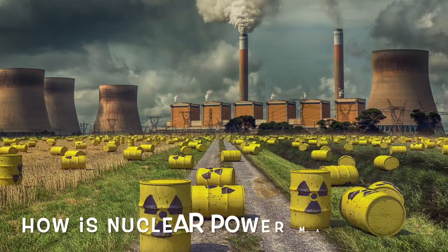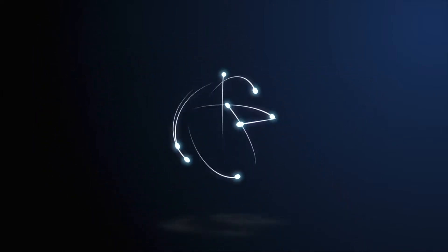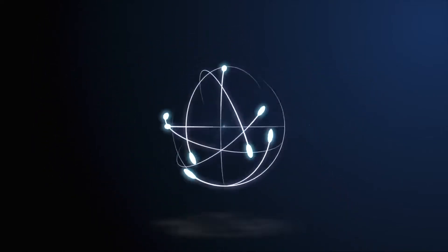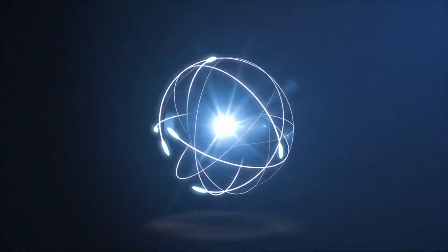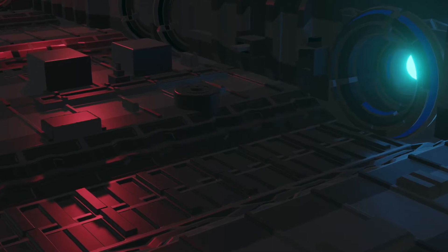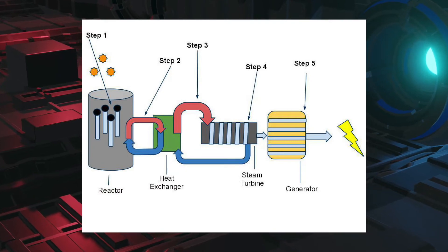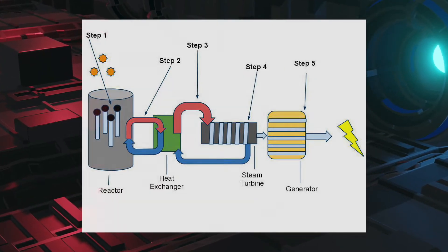What is nuclear energy and how is it made? Nuclear energy is produced by a chain reaction via nuclear fission, a process that involves splitting an atom and releasing the energy stored in the nucleus. Radioactive fuels such as uranium generate enough energy to convert water into steam, turning a turbine that can produce electricity.